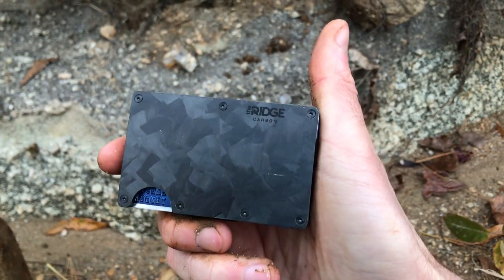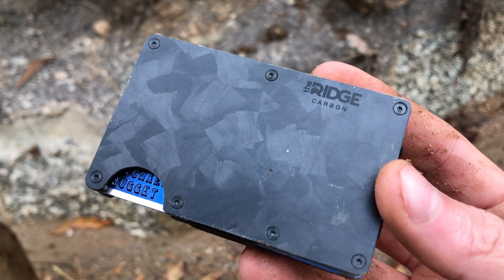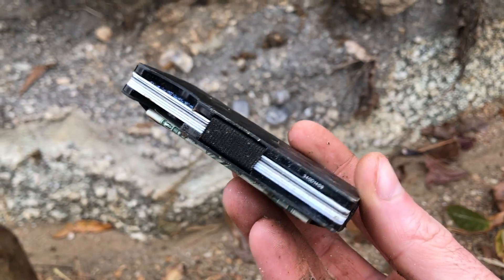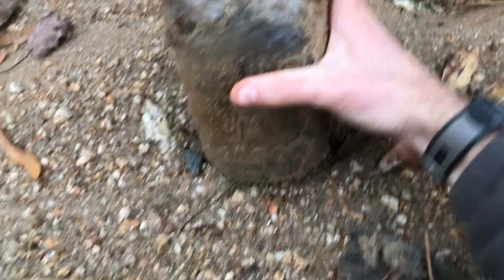If y'all still want to get one of these awesome wallets I've been showing y'all in my videos, this is the carbon fiber version — the Ridge Wallet Carbon. Just look at the detail on that y'all, it's amazing. Click the link in the video description below and get you one today. It'll definitely keep you from having to carry out a big ol' bulky wallet like the old days.